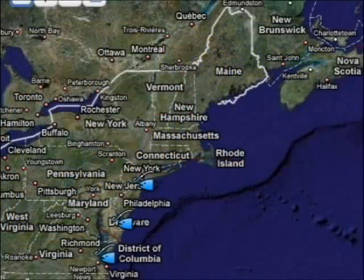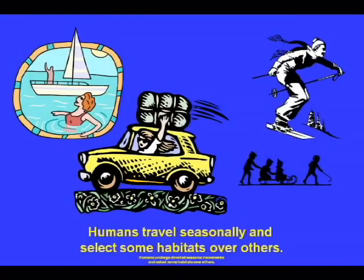The striped bass that we see in Massachusetts actually don't live in Massachusetts. They were born and spend the winter in Chesapeake Bay, Delaware Bay, or the Hudson River. But in the spring, many of them come north and feed in the Massachusetts estuaries. As we think about this migration, we can make some comparisons with how humans choose their seasonal travel locations, and we're going to use the same ideas to try and understand why the striped bass might come and spend their summer vacation in Massachusetts.